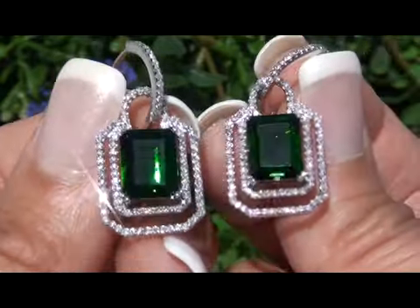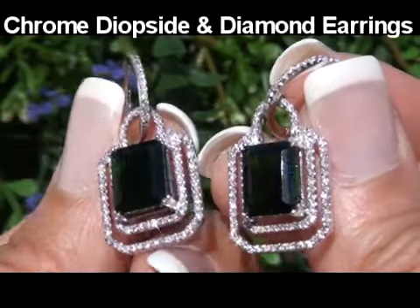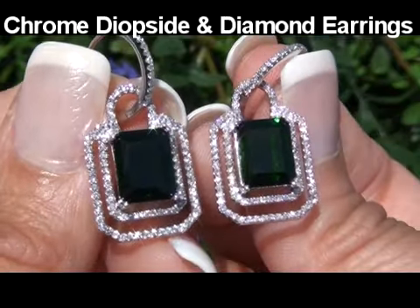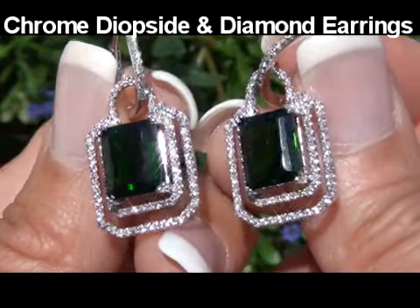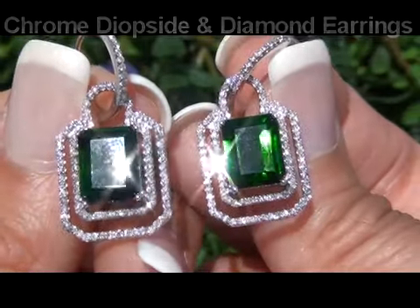Welcome to Certified Jewelry. Up for auction today is a gorgeous pair of Russian chrome diopside and diamond earrings. These earrings are part of a set and go with the chrome diopside and diamond ring currently being auctioned for immediate sale.